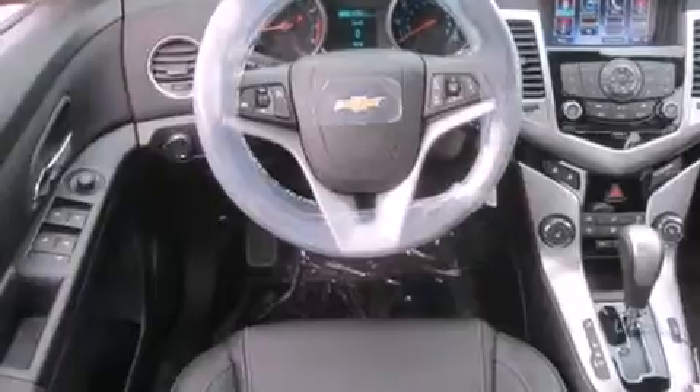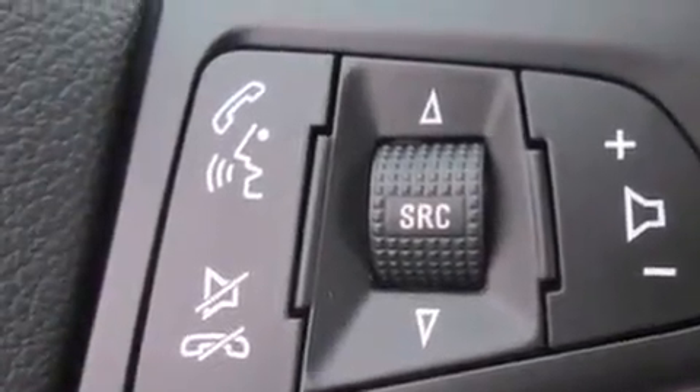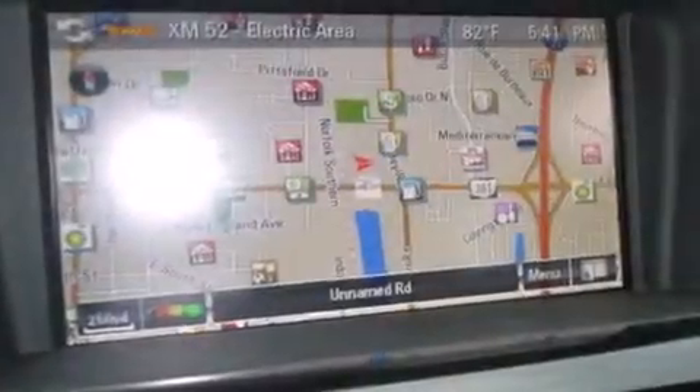A power driver's seat, air conditioning, an auto-dimming rearview mirror, a keyless entry system, and the leather seats provide great support and create an overall luxurious feel.